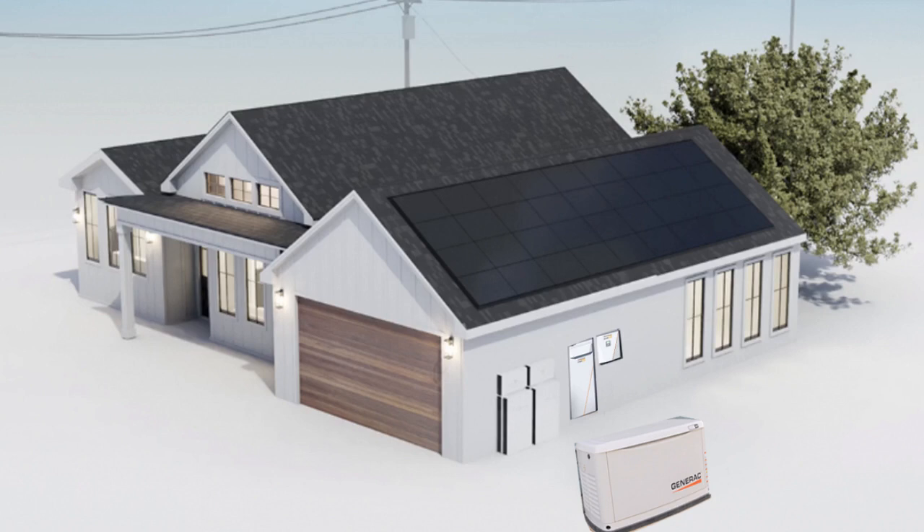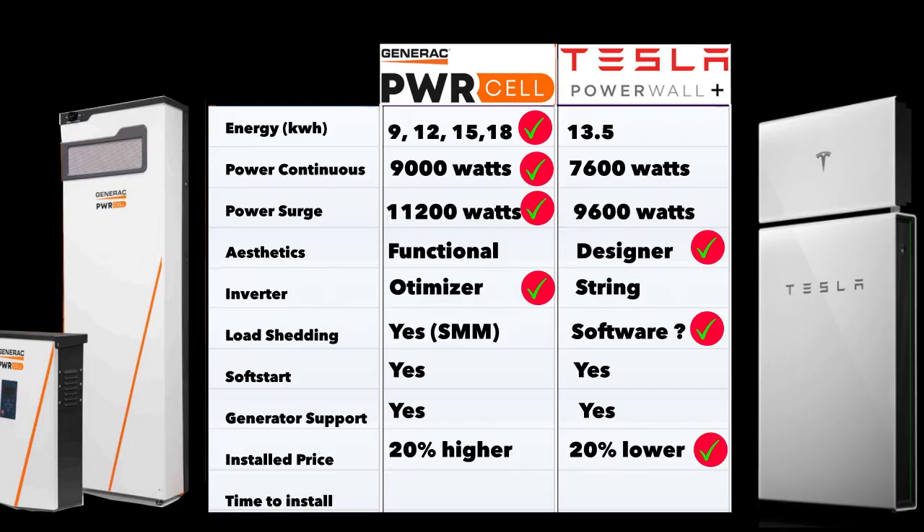On price, Tesla is very competitive — Tesla's pricing is about 20% lower than the Generac. However, you have to weigh that against the Generac's benefits: optimizers in the solar panels, more flexibility in energy capacity, and higher continuous and surge power ratings. Tesla's advantages include better aesthetics and likely stronger software capabilities. So you're paying a premium for the Generac's hardware advantages, while Tesla wins on price.